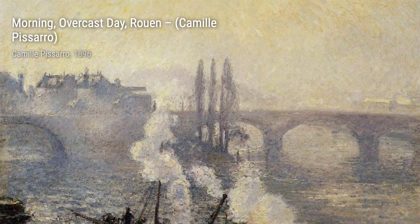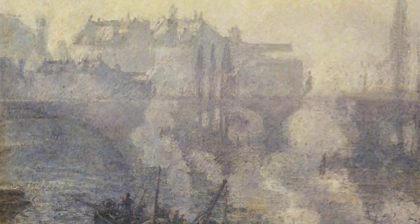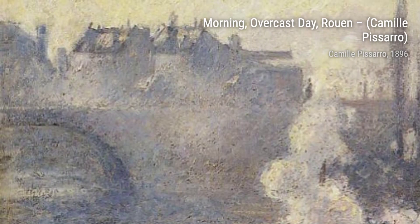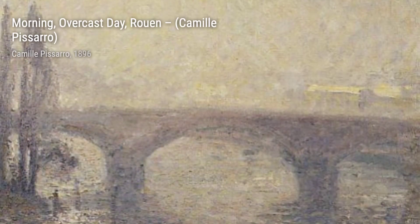Hey there, art lovers. Welcome back to VisArt, the channel where we dive deep into the world of artists and their incredible artworks. Today, we're going to explore the works of the talented Camille Pissarro, a Danish-French Impressionist and Neo-Impressionist painter.